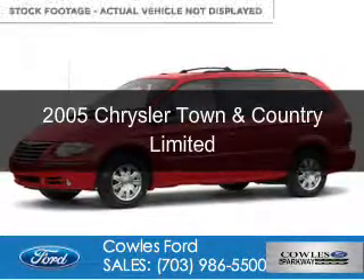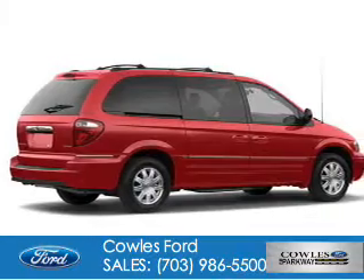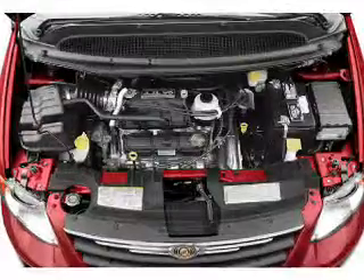This is a used 2005 Chrysler Town & Country. It's powered by Front Wheel Drive, a 3.8 liter, 6-cylinder engine, and a 4-speed automatic transmission.